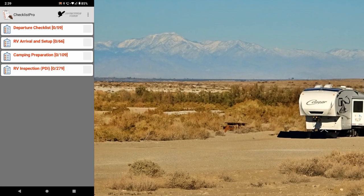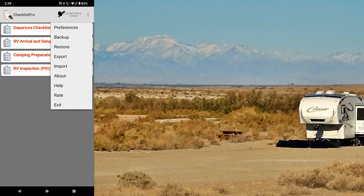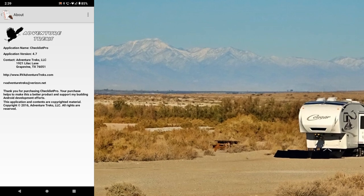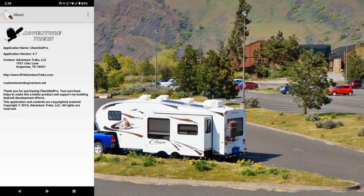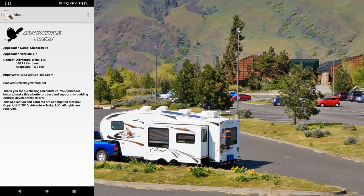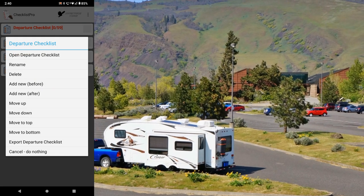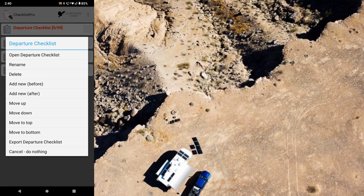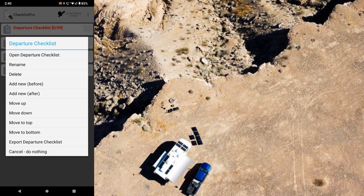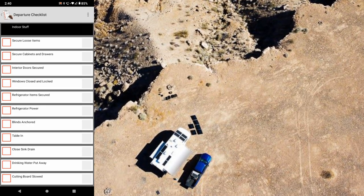When you launch the app you get this page here — Checklist Pro — and you can set preferences, backup, restore, import, export. There's the about page: Adventure Trek, version 4.7, so they've been working on it a while. I think they're like a caravan outfit that does RV tours. In here you can hold and press and you can open the departure checklist, rename, delete, add new, add new before or after, move up or down, move to bottom, or export the checklist. Let's go into my checklist and you can see all the different items.